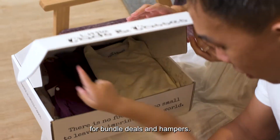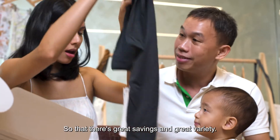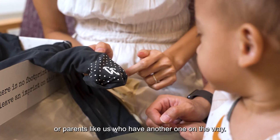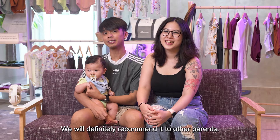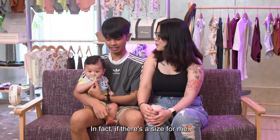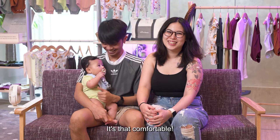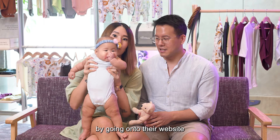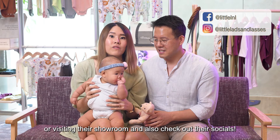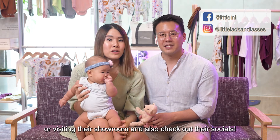Their website also has great options for bundle deals and hampers, so there are great savings and great variety, especially for new parents or parents like us who have another one on the way. I would definitely recommend it to other parents. In fact, if there's a size for me I would wear it — it's that comfortable! You can get your own set by going onto their website or visiting their showroom.